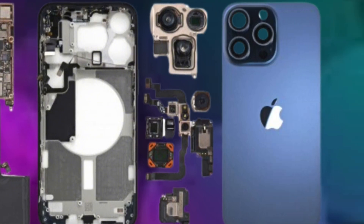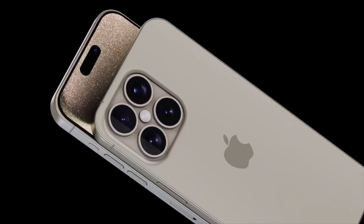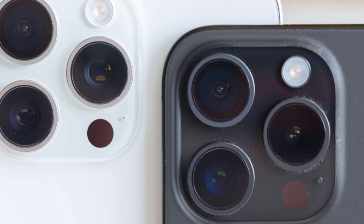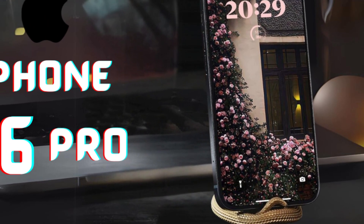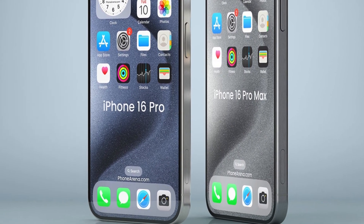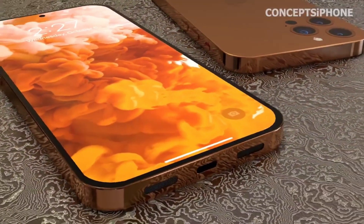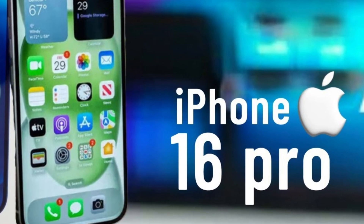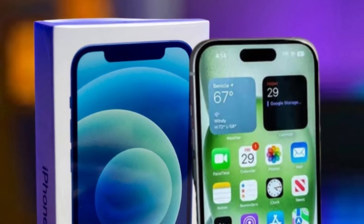Battery life remains a critical focus for smartphone manufacturers, including Apple, as it impacts user satisfaction and device performance. Innovations in display technology, such as more power-efficient OLED panels, present opportunities to enhance the longevity of iPhone models. While Samsung Display's direct involvement in supplying panels for this year's iPhones is speculative, their expertise in OLED technology suggests potential collaborations. Samsung Display's advancements, like transitioning to blue phosphorescence technology, aim to improve power efficiency, and if adopted in upcoming iPhone models, could significantly benefit battery life, aligning with Apple's commitment to enhancing user experience.